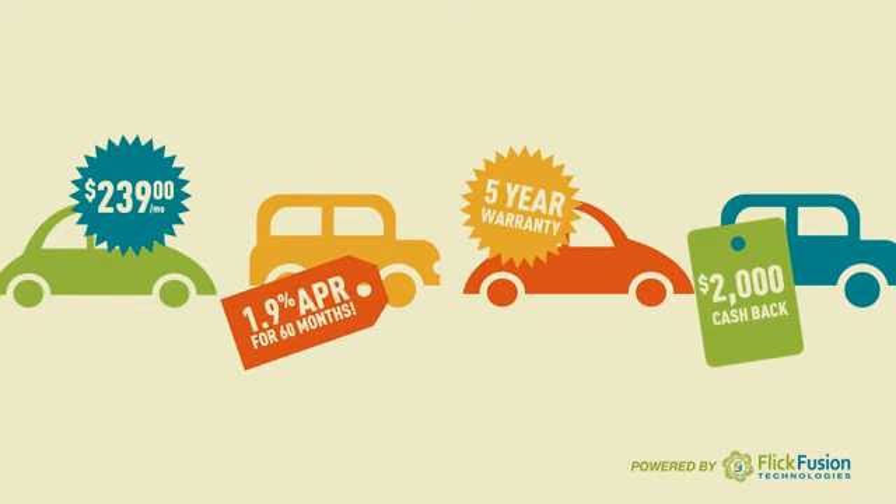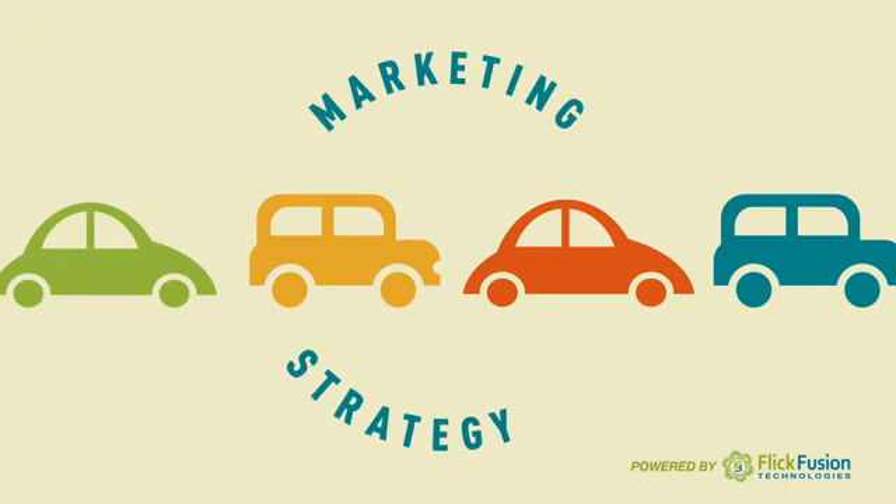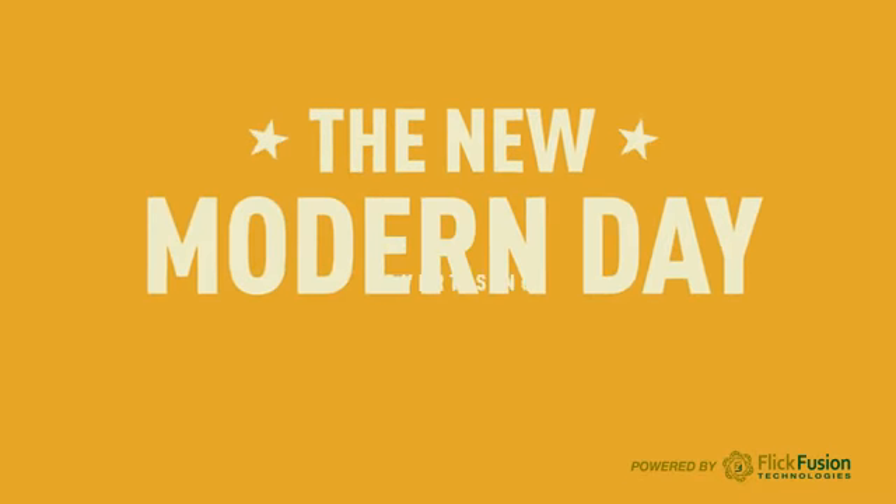incentives, and rebates, all in step and in sync with your overarching marketing strategy. Online video packs an unmatched marketing punch as the new modern-day advertising.